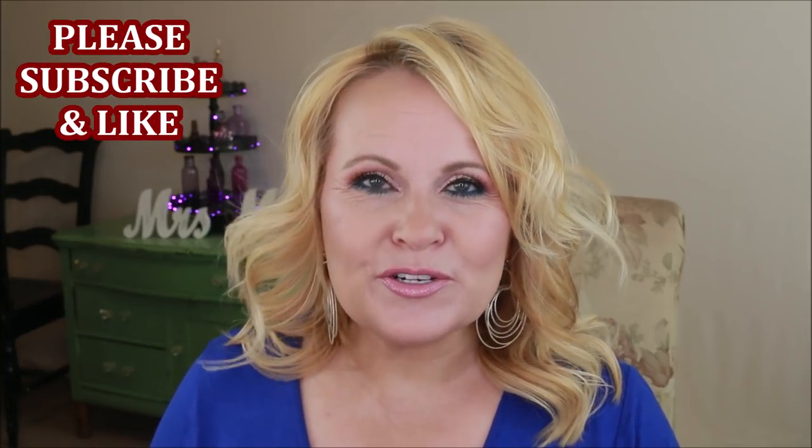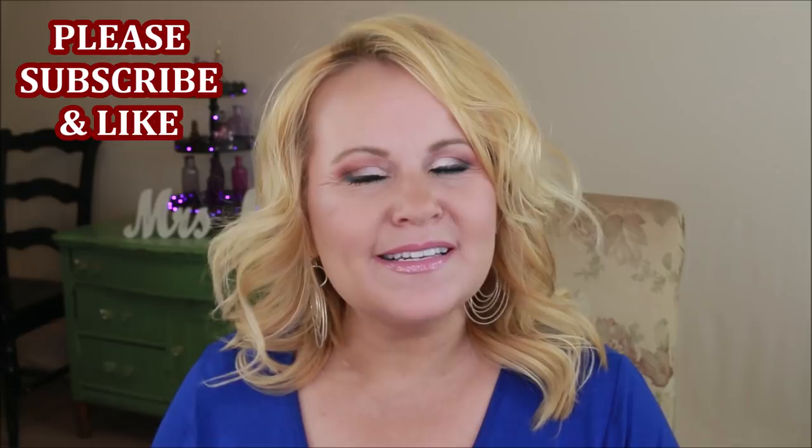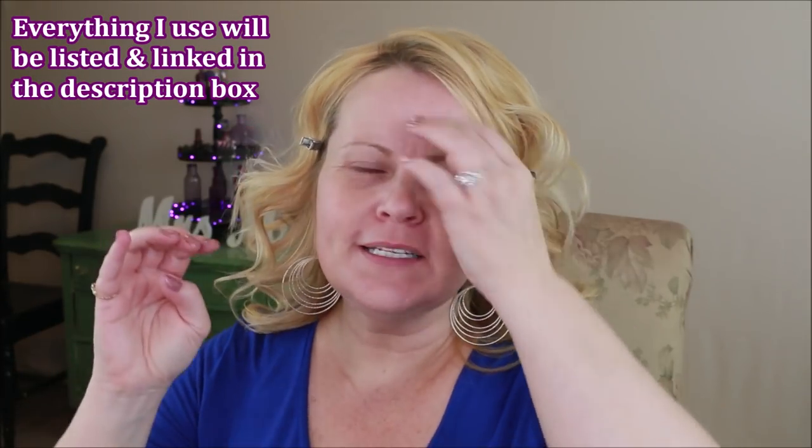Hi YouTube family! I'm going to be doing a storytime get ready with me today where I'm going to be updating you about my weight and my journey as far as my surgery goes, also a little bit of extra news that might come as a surprise to some of you, and also a story that will absolutely crack you up — or make you disgusted and grossed out. So if you'd like to see how I got this look today, just keep on watching.